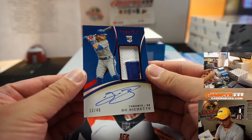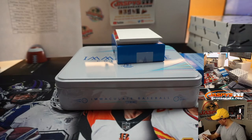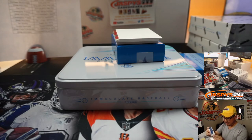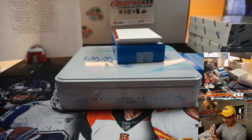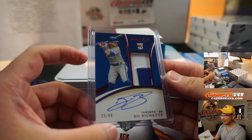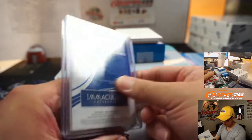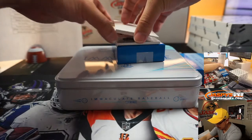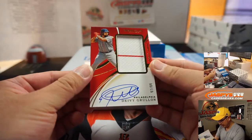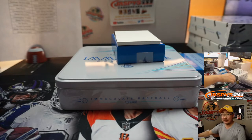Bo Bichette, Blue Jays, 23 out of 49. Toronto 3 — TJ. First hit for number 3 on the Toronto side, first hit for TJ is a nice one: Bo Bichette RPA. And we've got Davey Gruyon again for the Phillies — 97 out of 99. Goes to Wes Thomas at number 7.